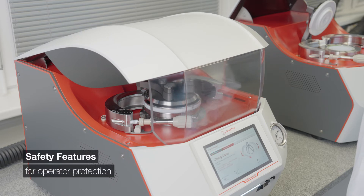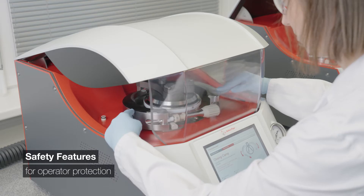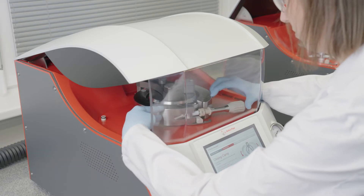A range of features including a window shield, automatic ventilation, and drip cup ensures safe and clean sample handling.